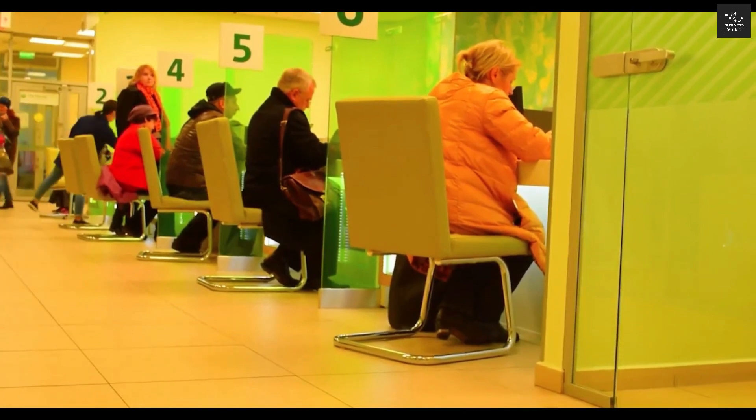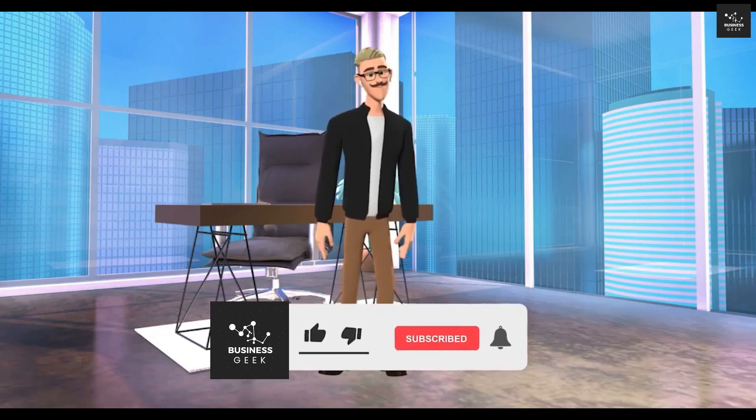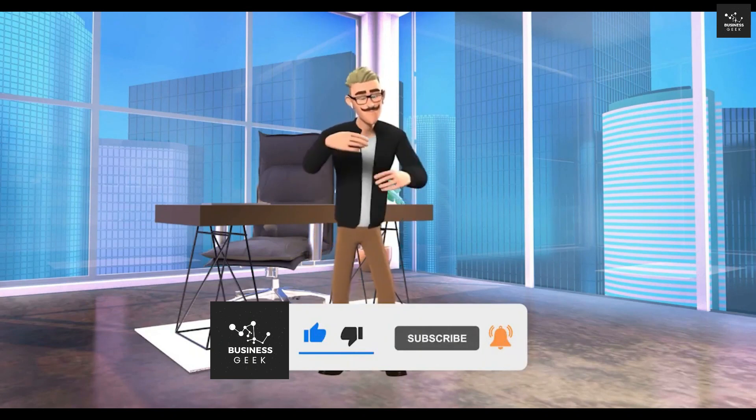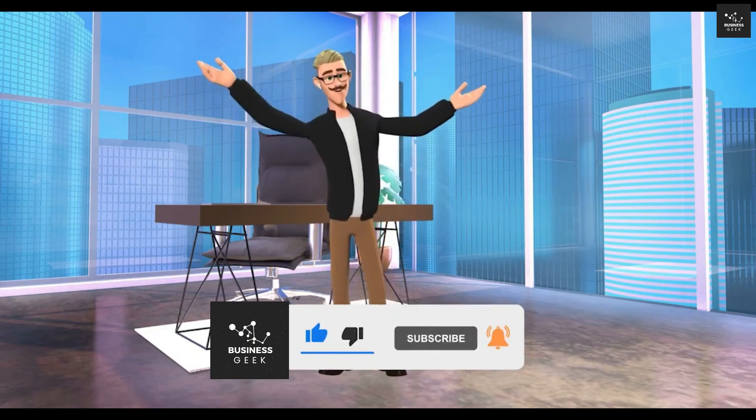Do you like the level of detail I'm providing in my review so far? If yes, make sure to let me know by liking my video and hitting that subscribe button for more high-quality business content.